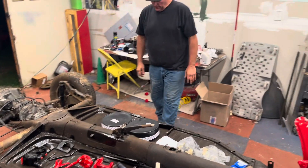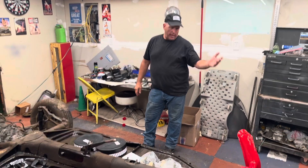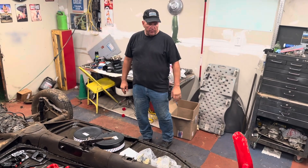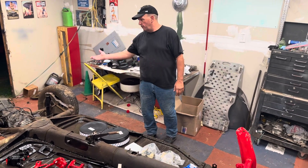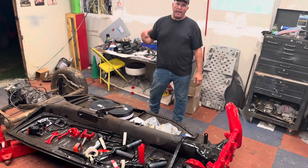We'll come back and put everything together and show you how we do it, get everything greased up, and we'll get the final reveal on the front. Then we will move to the back, tear that apart, and do the same thing we did in the front. Come back for Part 11 when we're putting the front end back together.